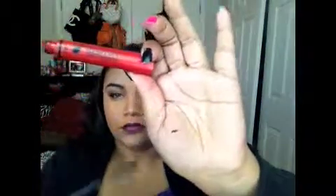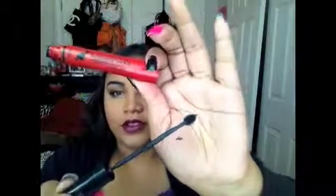This one is called the Telescopic Explosion mascara and it just looks like this. I like this one because it allows you to get your bottom lashes, and I feel like it's really really dark. So that one is what I use on my lower lashes, and then this one is the Telescopic Carbon Black, and it just looks like this.